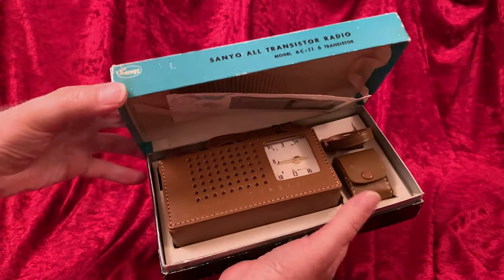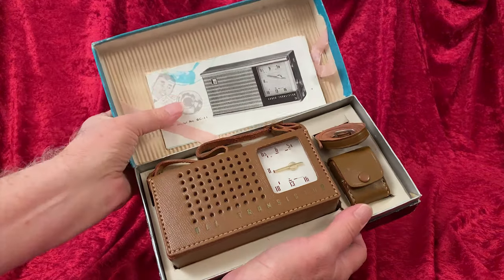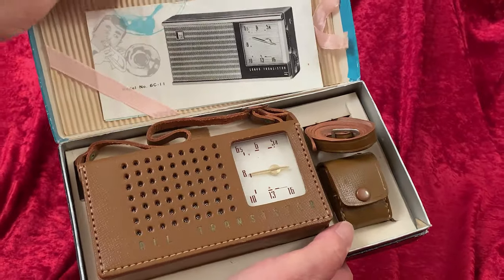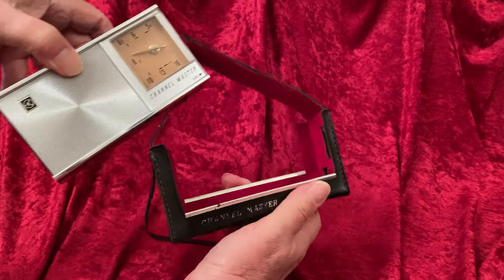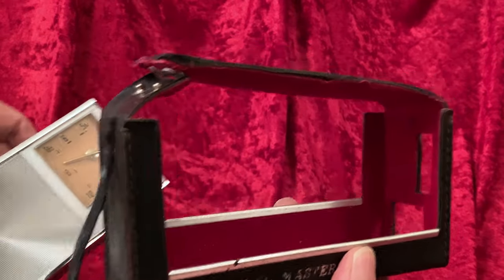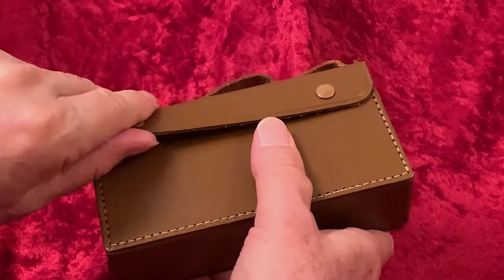Inside, we find the radio in a genuine leather case. According to the list of accessories, the case is made of top-grade cowhide — not top-grain, as we sometimes see, which has an actual meaning in the leather trade, but top-grade, which is an empty boast that sounds good and means nothing. That earlier Channel Master had a case that was felt-lined and not any kind of actual leather at all — let's call it vegan. But the earlier Channel Masters, like this Sanyo, had leather cases.